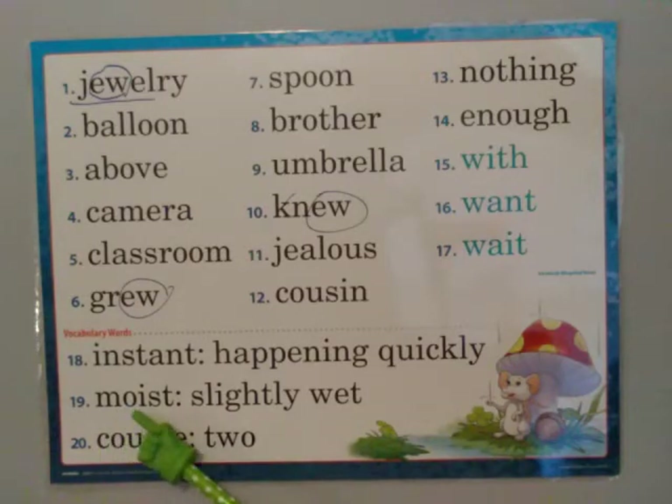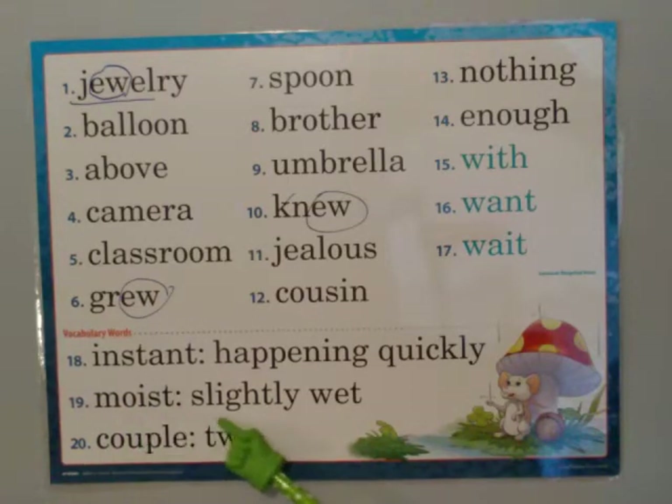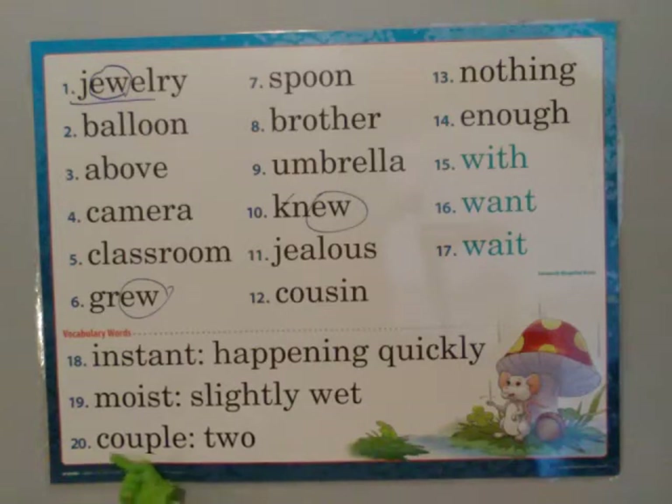Moist — M-O-I-S-T — moist. Slightly wet. Couple — C-O-U-P-L-E — couple. Two.